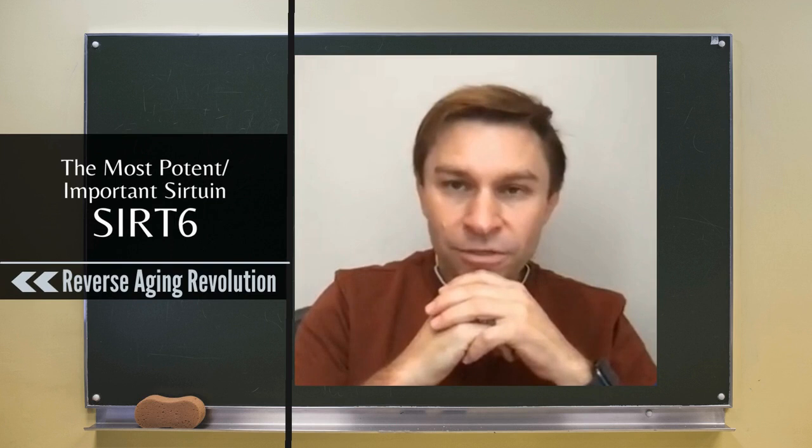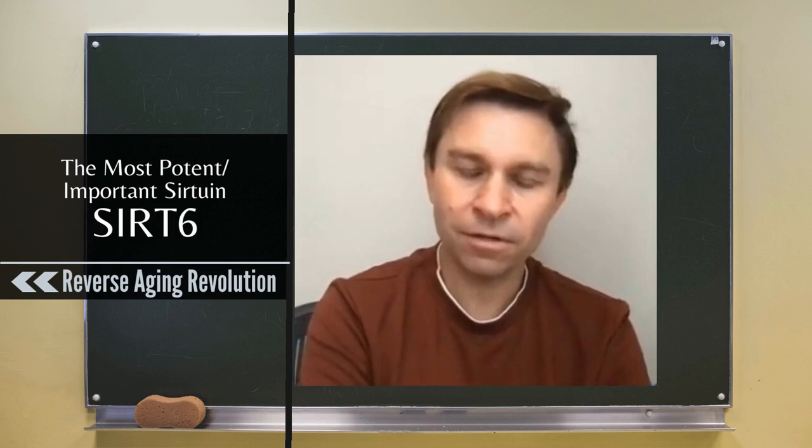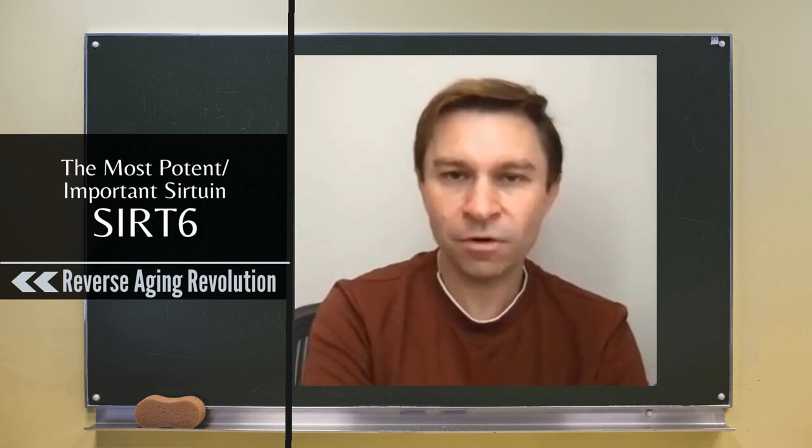Just an update on sirtuins. They were discovered first in yeast and are named after the gene SIR2 — silent information regulator number two. Information is the important part, because the loss of information is the problem during aging, and that's both genetic and epigenetic information.